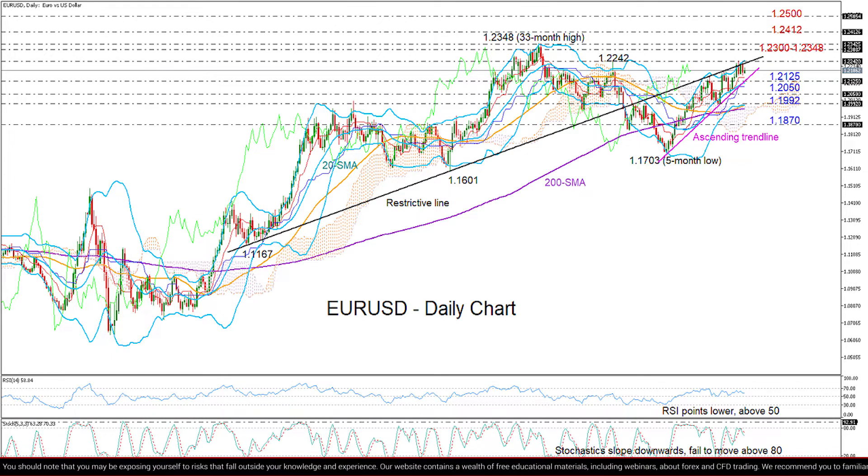Now, in the positive scenario, if the price were to crawl back above 1.2242, the pair may attempt to resume the post broader uptrend above the key 1.23 and 1.2348 resistance zone. If this proves successful, then the uptrend may stretch up to the 2018 highs registered between 1.2412 and 1.25.